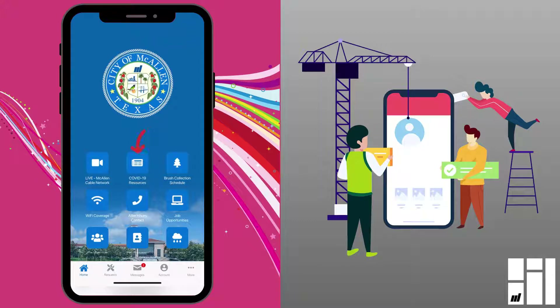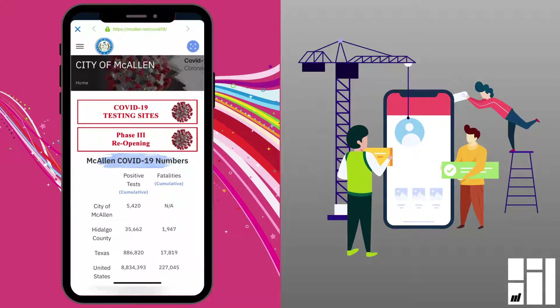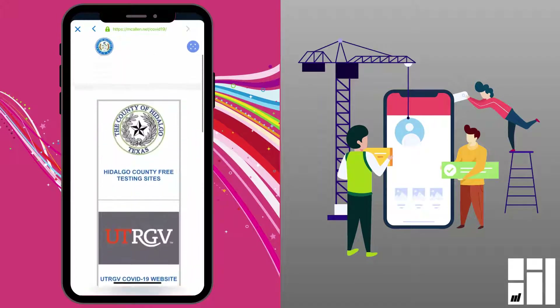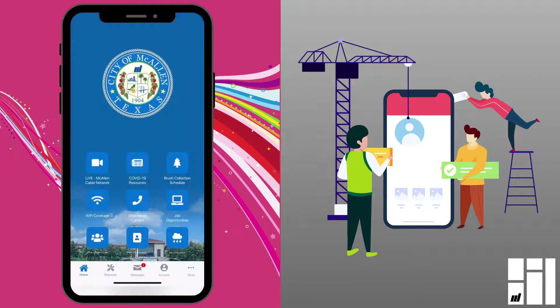An important one here at the top is COVID-19 resources. If you go there, it'll actually give you a list of all of the different COVID-19 free testing sites. Like here at the top, it gives you a link to all of the free Hidalgo County sites. So there are a lot of useful features in that section of the app.